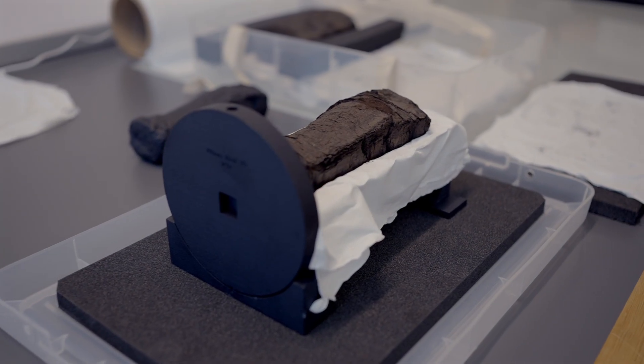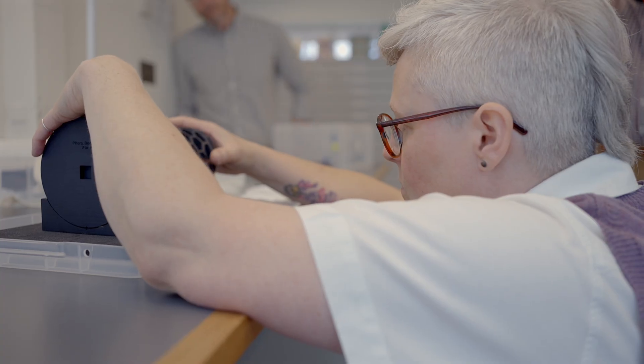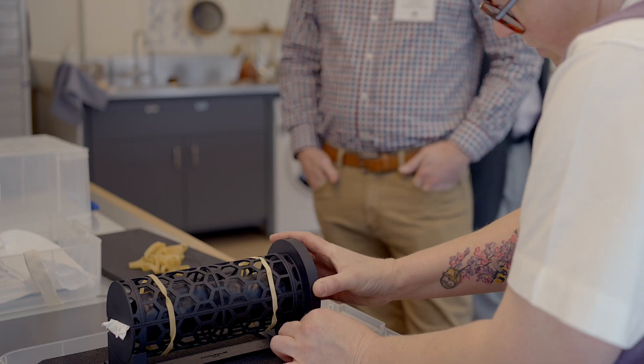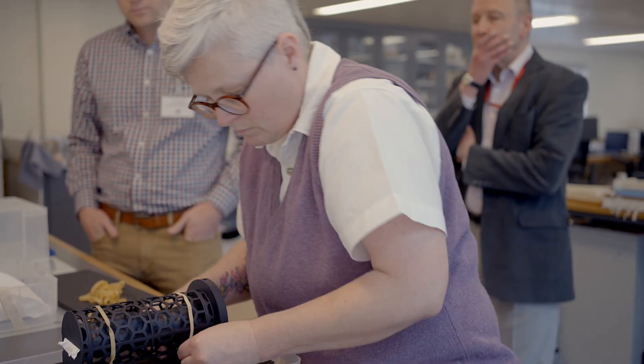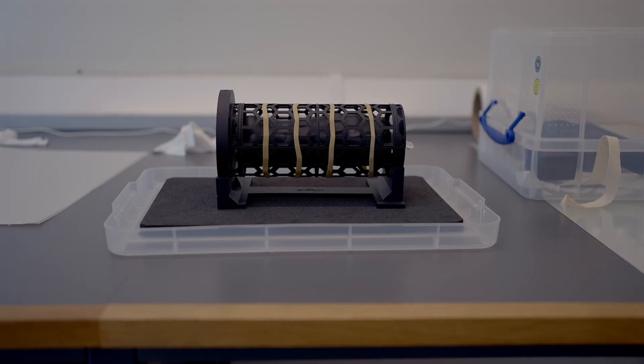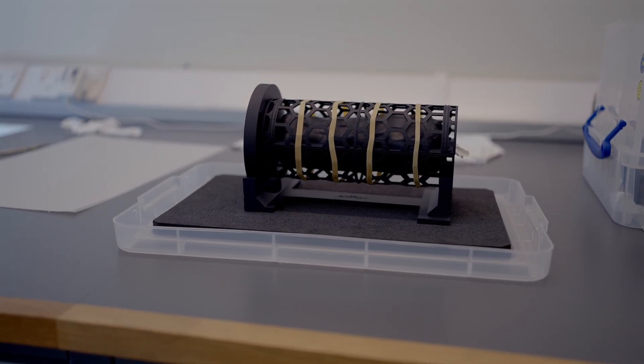It looks even more like a coffin now, doesn't it? And from there, it was all on scientists, researchers, and their computers. The new images were stitched together. Special AI technology was applied, which could reveal the inside of the scroll, and on top of that, the text could be distinguished from the background.